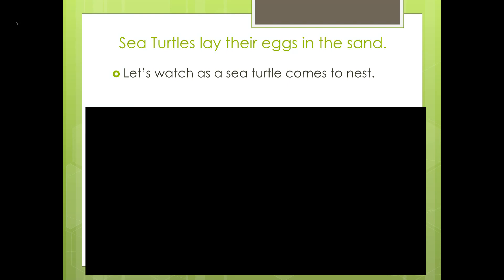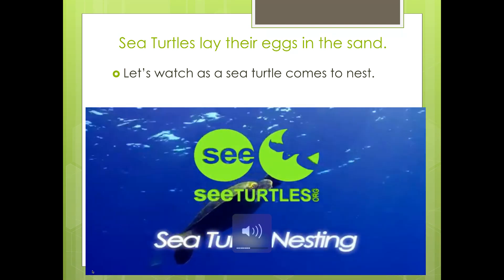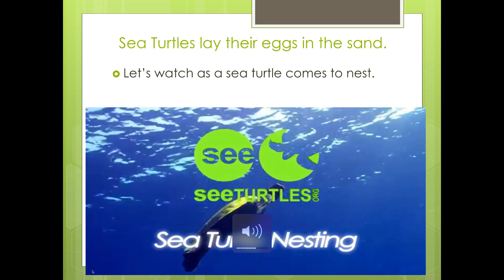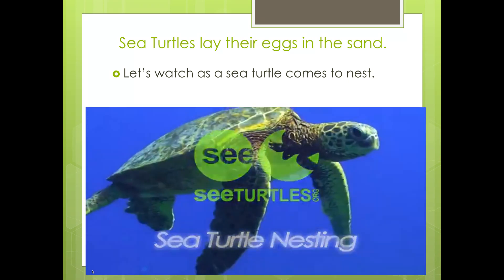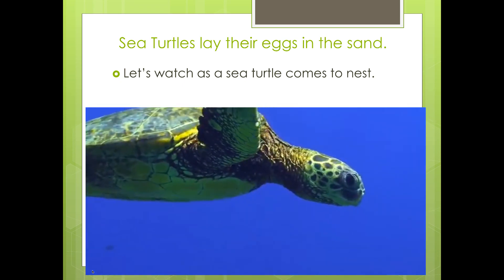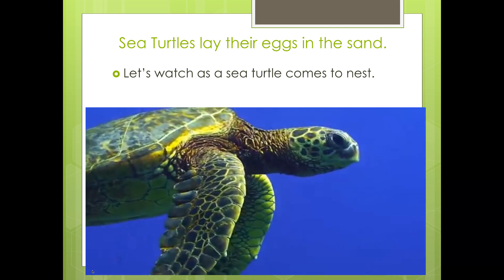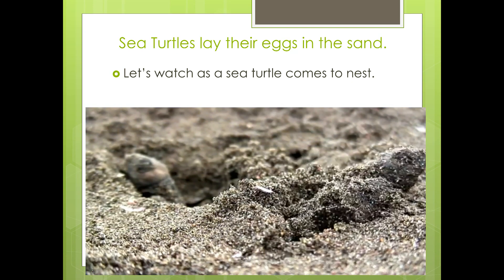Sea turtles lay their eggs in the sand. Let's watch as a sea turtle comes to nest. Sea turtles spend almost their entire lives in the water. For most sea turtles, their only time on land is when they hatch from their nests and when the females come up to nest.